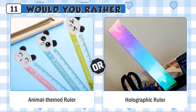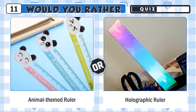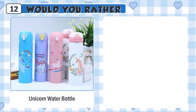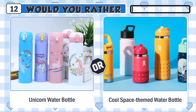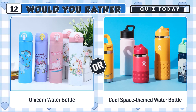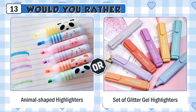Would you rather have a cute unicorn water bottle or a cool space-themed water bottle? Would you rather use a set of cute animal-shaped highlighters or a set of glitter gel highlighters?